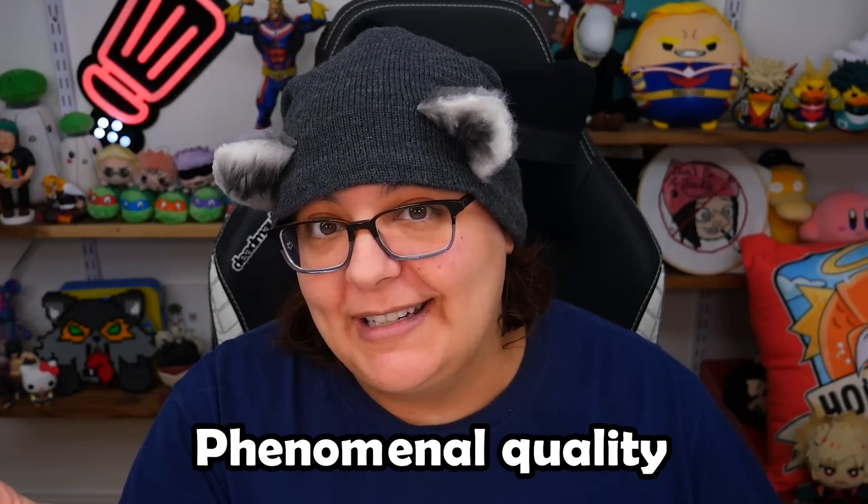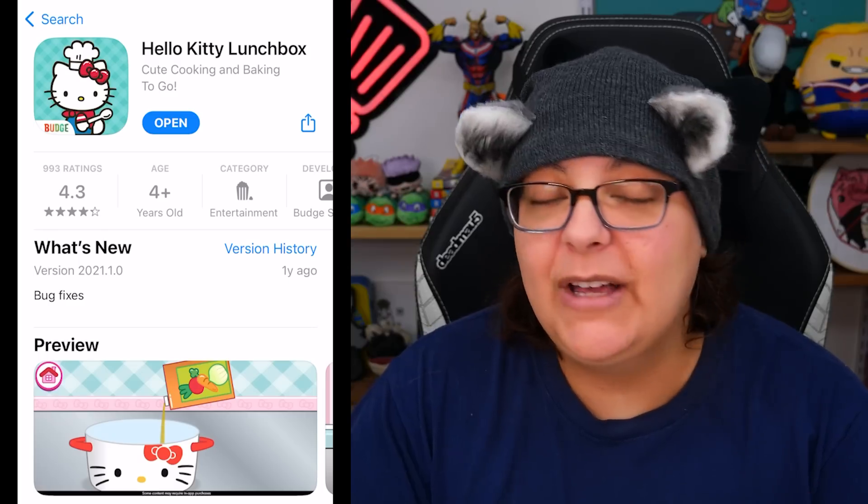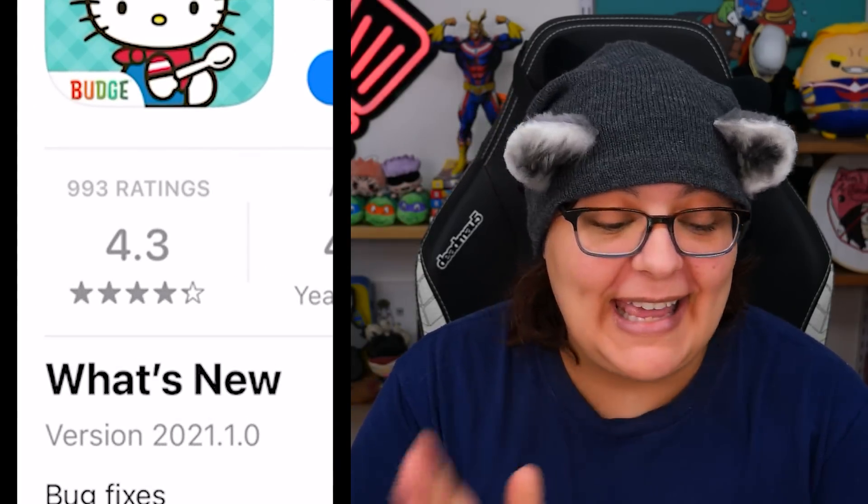But today we have yet another Hello Kitty game, and this one is called Hello Kitty Lunchbox. Apparently this one is even more popular than the Hello Kitty Nail Salon. It's also by Budge Studios, which is the same company that did the other one — absolutely phenomenal quality — but it also means there's going to be in-app purchases. So at a rating of 4.3 stars, I'm actually pretty excited to see what it's like and to do some cooking with Hello Kitty.